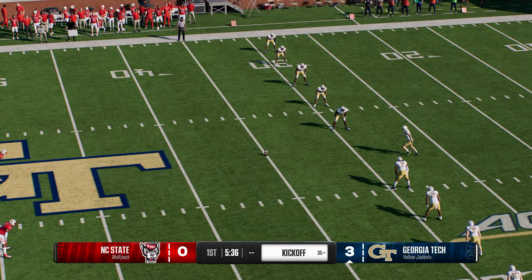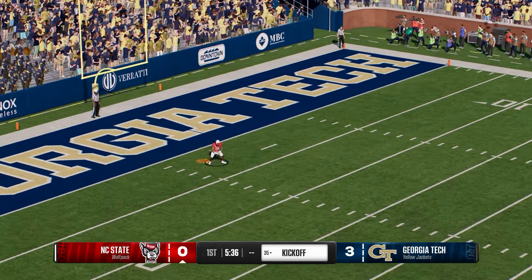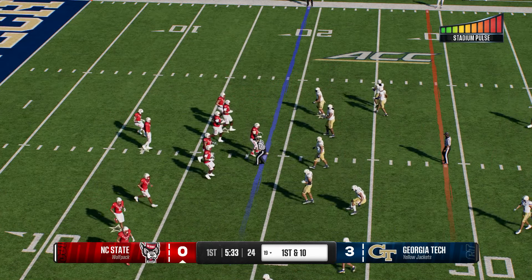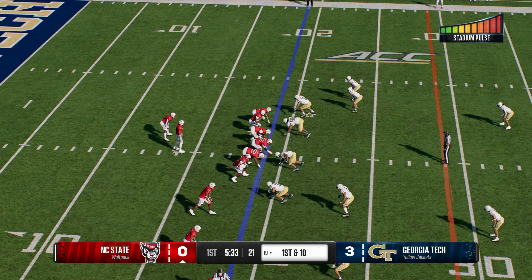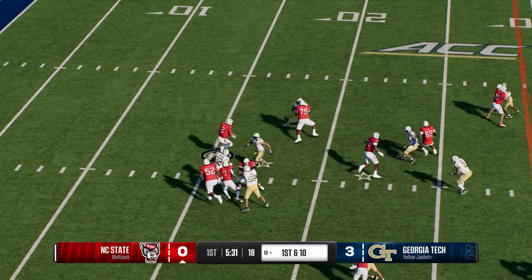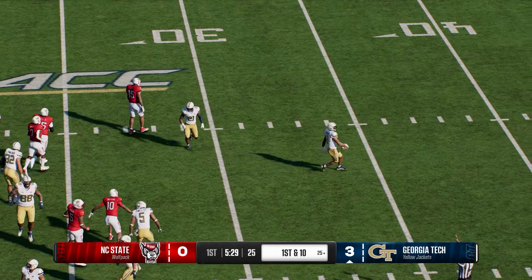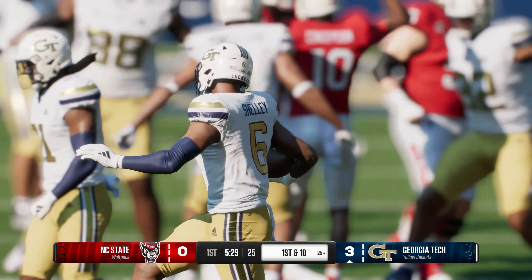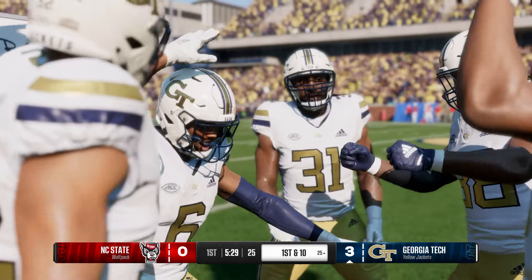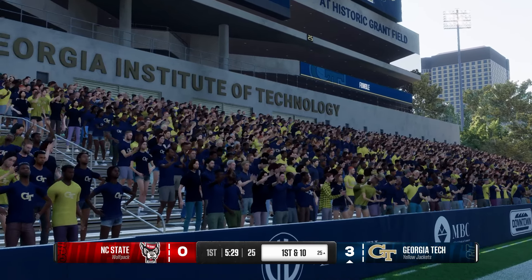The kickoff team is out there ready to boot it away after putting up a field goal. NC State sending the offense back onto the field — but he'll do it himself. It's a fumble! Defense swarming on that loose ball — it'll be a turnover. He pulled it and kept it on the option but couldn't keep it away from the defense. The QB made the right decision not to pitch it, but he needs to do a better job with ball security. The defense swarmed quickly and dislodged the football.